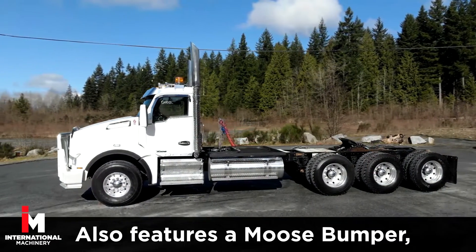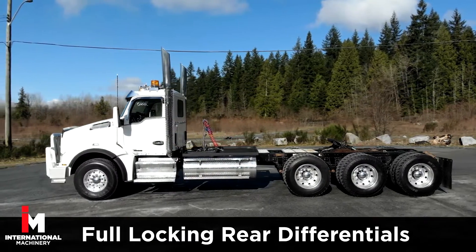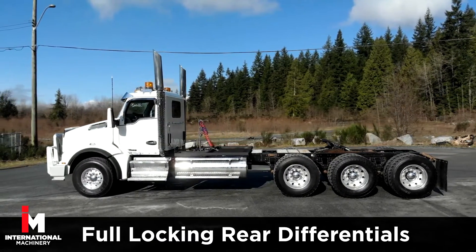It also features a moose bumper, beacon lights, and a sliding fifth wheel. It also comes equipped with full locking rear differentials.